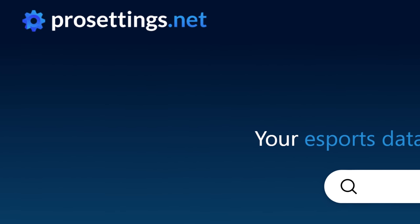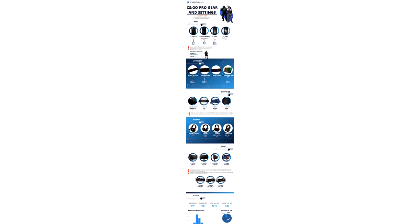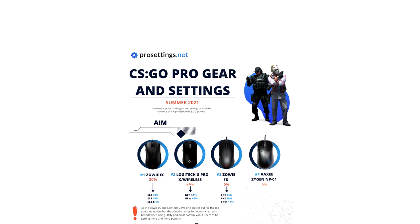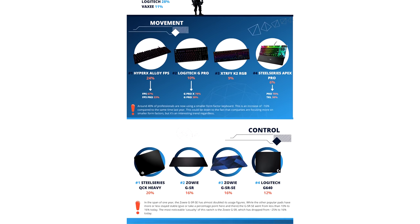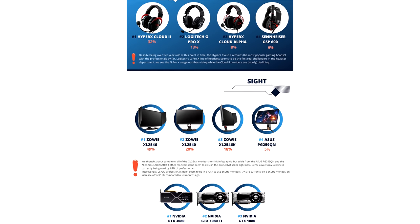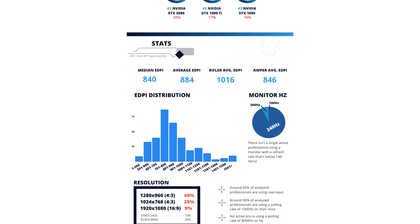ProSettings.net covers the hardware and configs that all pro players use, and recently published a summary of the most popular stuff. It's important to know that using the same gear as a pro player won't guarantee you the same success, nor are these necessarily the best choices for you personally. But if you're looking to use a PC and configuration that won't stop you from playing well, then copying how the pros do it is probably a good place to start.